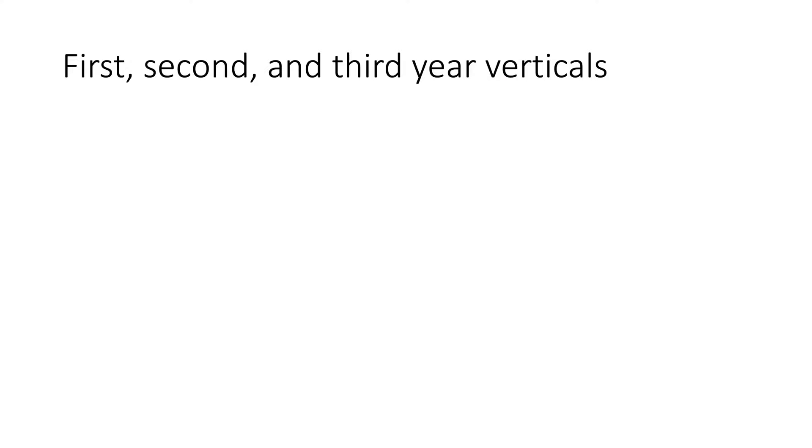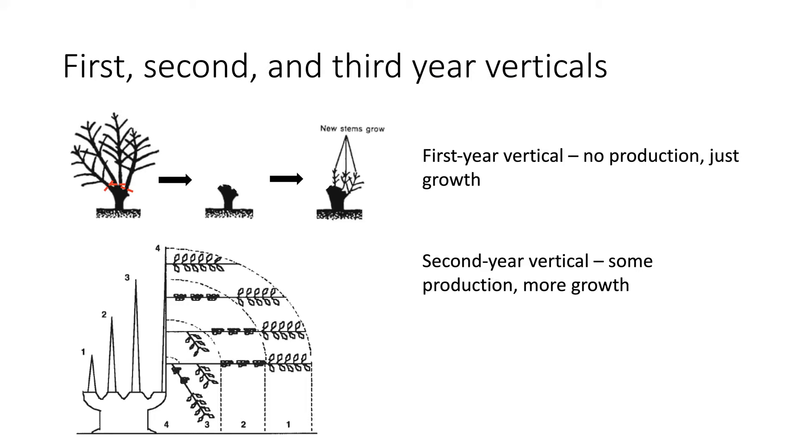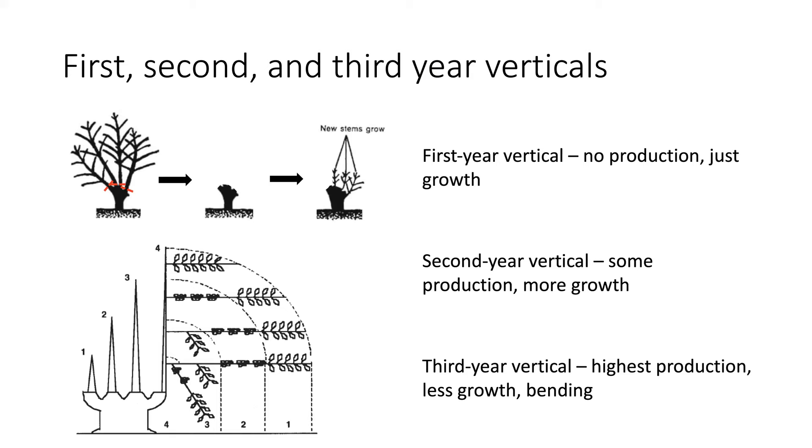In the next slide I'm going to talk about first, second, and third year verticals, so I'll try to explain what these are first. Let's say you stump a coffee tree and new growth appears on the stump. These new verticals are in their first year of growth and considered first year verticals — they will not produce coffee in this first year. In their second year of growth, a second year vertical will have some production and their branches will get taller and longer. A third year vertical usually has the highest cherry production when compared to verticals in their first, second, and fourth years. Because of heavy production, their growth slows, the secondary laterals may develop, and the verticals tend to start bending over. In some cases where healthy lower elevation trees are grown, second year verticals can have more production than in the third year.